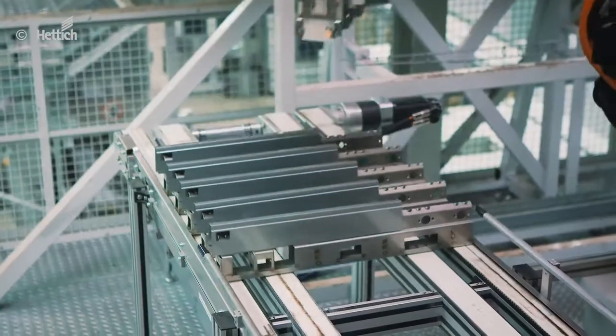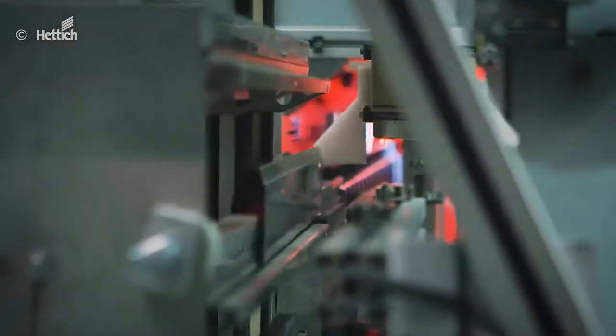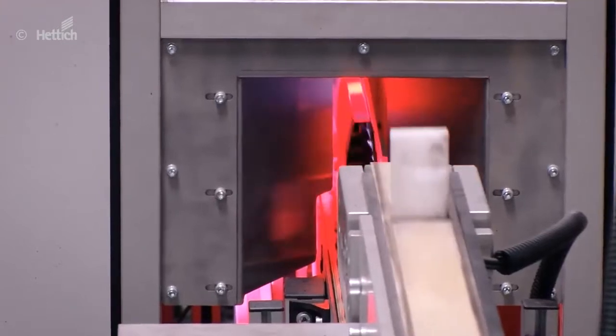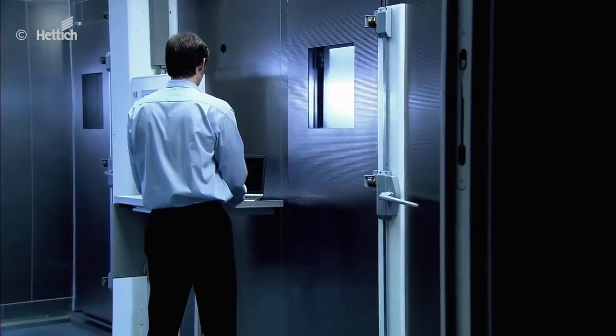Prior to packing, the surface of each individual drawer side profile is checked by cameras — unremittingly and rigorously — to ensure your full satisfaction. We test in accordance with international standards and decades of practical experience, to ensure the maximum safety of our products, even under high mechanical and climatic loads.